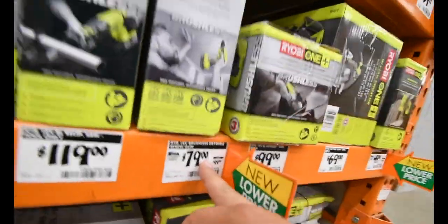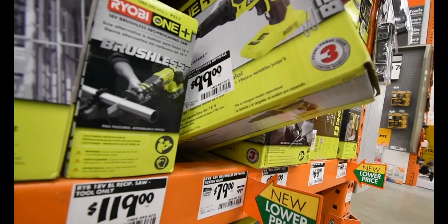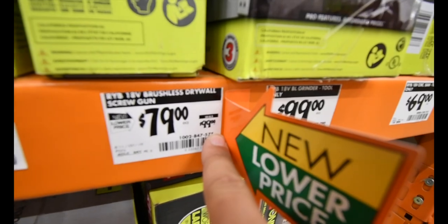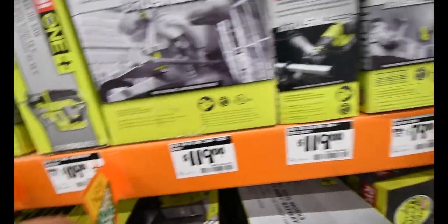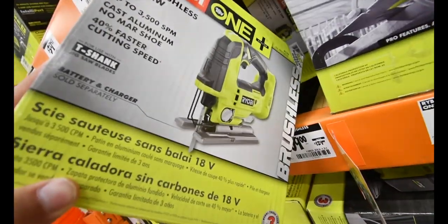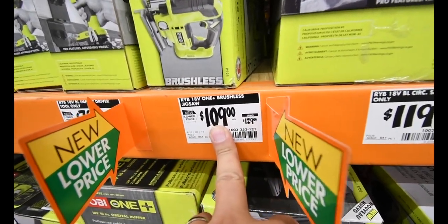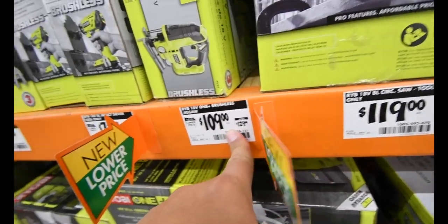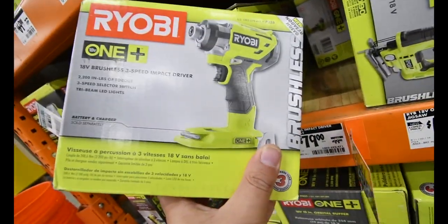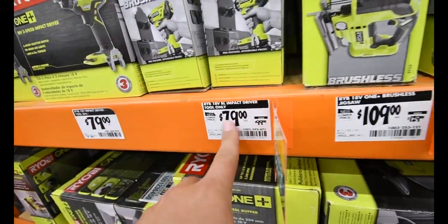The brushless drywall screw gun is now $80, when the original price was $100. The brushless jigsaw was $129 and now it's $109. The brushless impact was $100, now you can get it for $80.